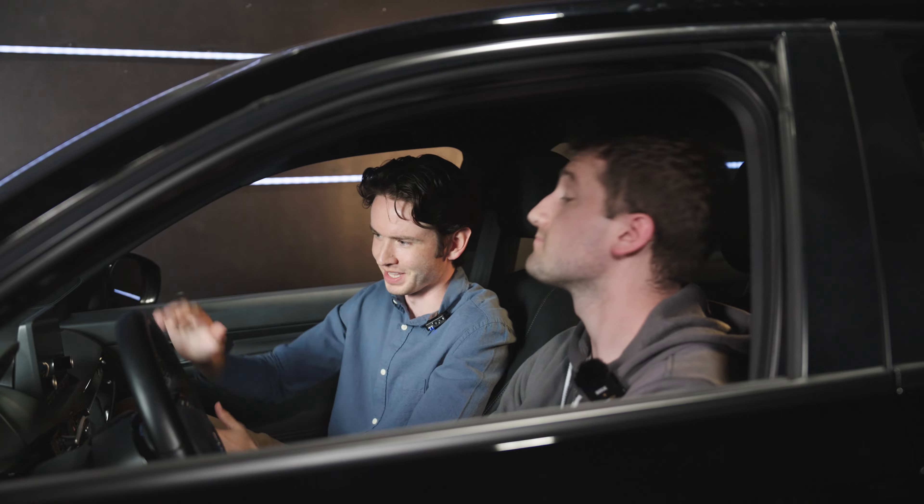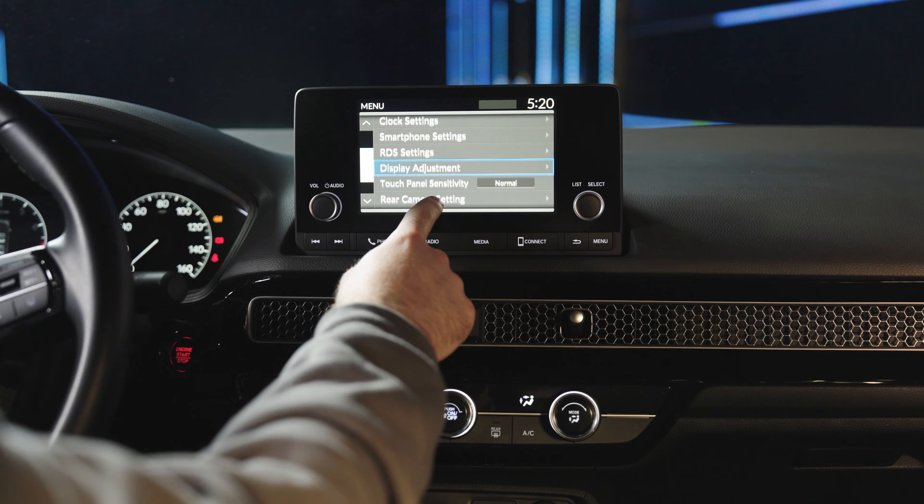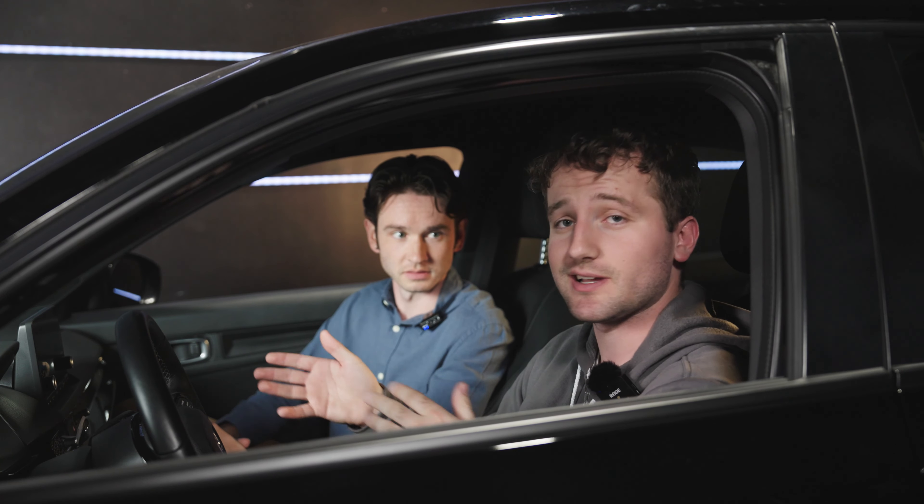And what about this touchscreen? Does it have Bluetooth? Yeah, it certainly does. It also has Apple CarPlay and Android Auto capabilities, so your smartphone is going to seamlessly connect to it.